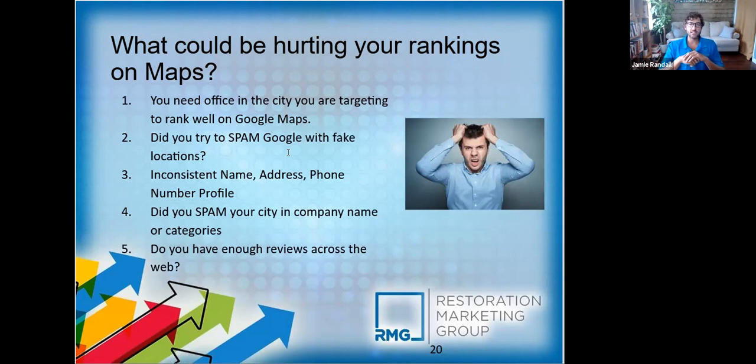Don't spam your city name, and don't do things like 'Bob's Restoration — hyphen — Water Damage' in your business name. I'm going to show you an example in Denver. Denver is one of the top five most competitive markets in the country along with Houston, LA, and Miami. Look at this search result — Google is smart enough to know when business names have been keyword-stuffed. We were able to get our client to jump to number one by doing things the right way.